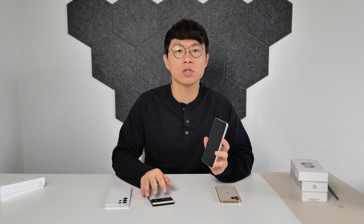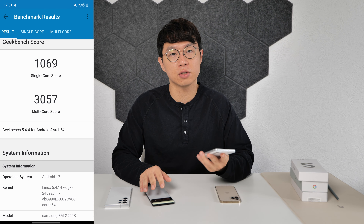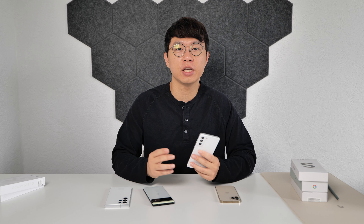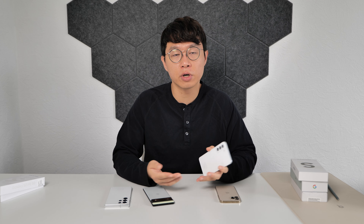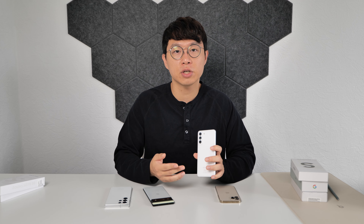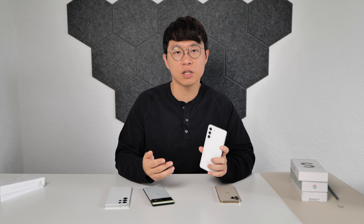In the US and European market, S21 FE has a Snapdragon 888 inside and the chip was a flagship processor last year. Now we have Snapdragon 8 Gen 1 and 8 Plus Gen 1, and these brand new chips are way faster than 888 in terms of benchmark score. But in real life, 888 is still a very snappy and capable processor — it delivers pretty much everything you ask and you won't feel any slowdown in daily life. Gaming is super smooth and snappy too.